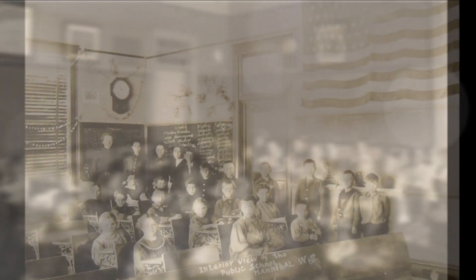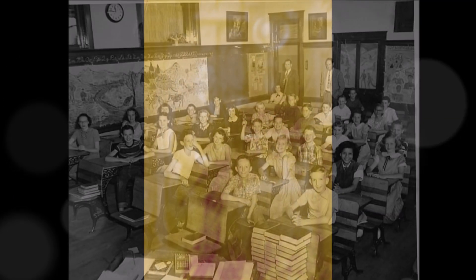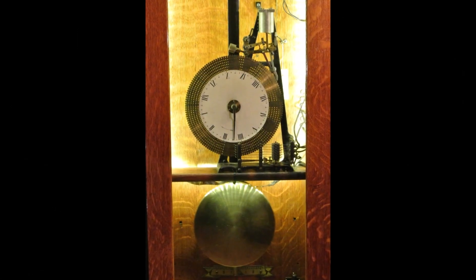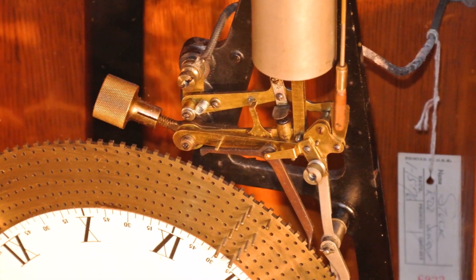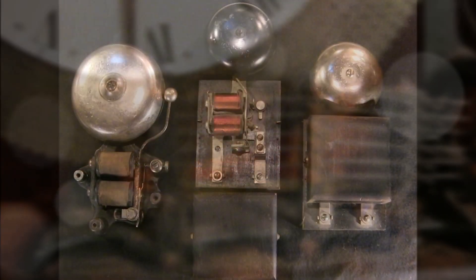The first patent for an electrical program clock was issued in 1889 to a Scotsman by the name of John McCaskey in Waynesboro High School. His invention allowed his school to program classroom bells to ring at a set time by placing pins on a plate that spun based upon the movement of the clock. When the pins made contact with wires they'd ring the classroom bells throughout the school.